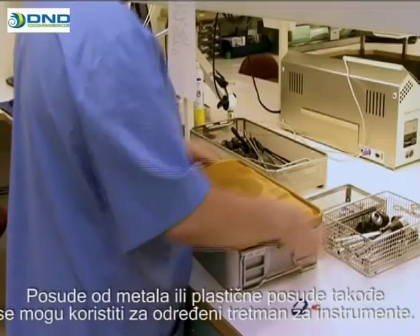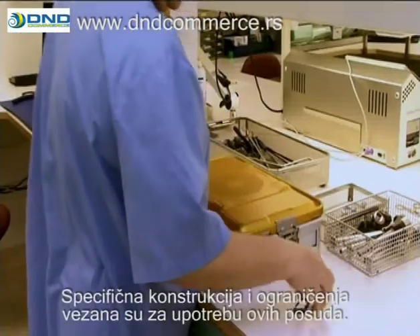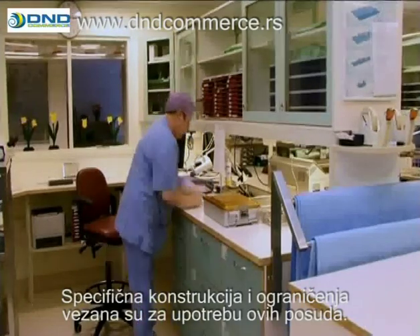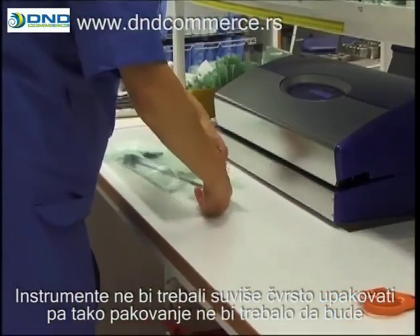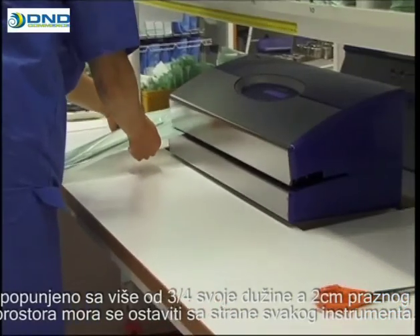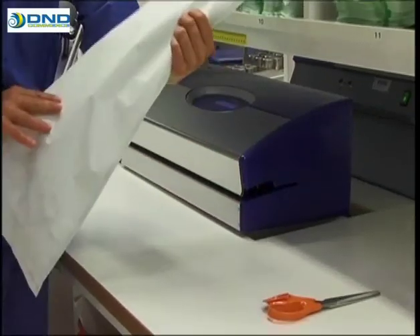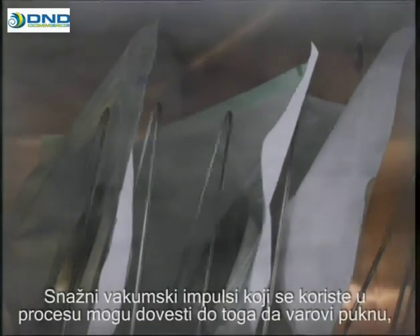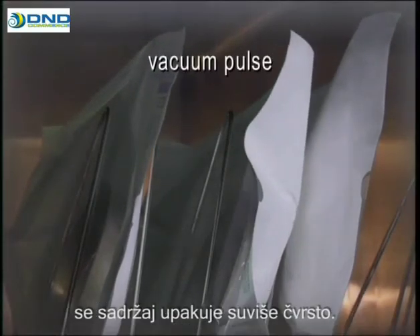Heavy-duty metal or plastic containers can also be used for certain special-purpose instruments and sets. Specific instructions and restrictions are issued regarding the use of these containers. The instruments should not be packed too tightly. It's recommended that the packages should be filled to no more than three-quarters of their length and two centimeters of empty space should be allowed around each instrument. For the purpose of autoclaving, the packages must be able to breathe. The powerful vacuum pulses used in the process can cause the seals to break open if the contents are packed too tightly.